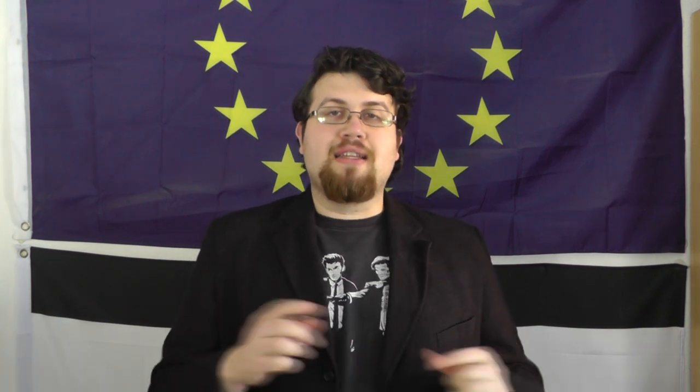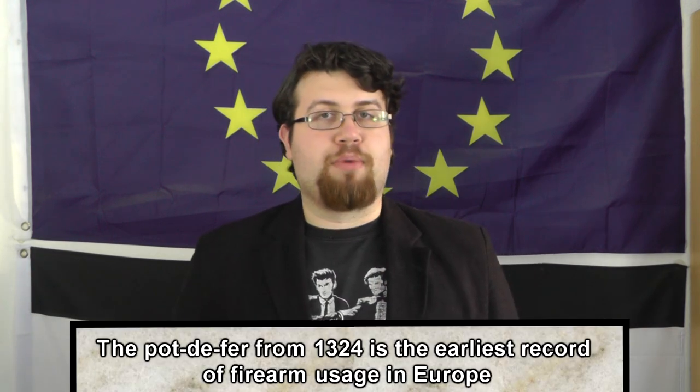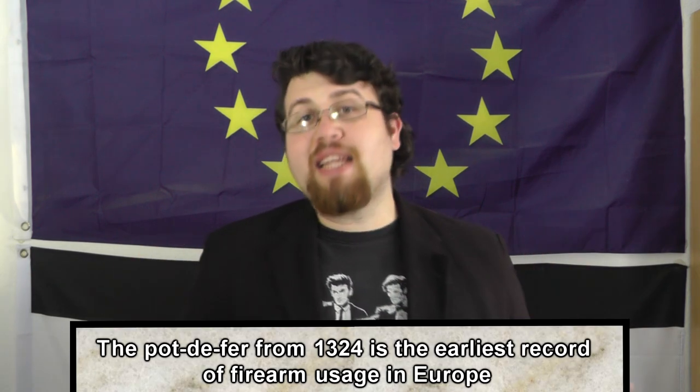Greetings. Clausewitz here, and in this video I want to talk about the range combat aspect of the Landsknecht formation and the firearm they used for it. First of all I want to say, firearms were already a thing in Europe at this point, even since many years actually.